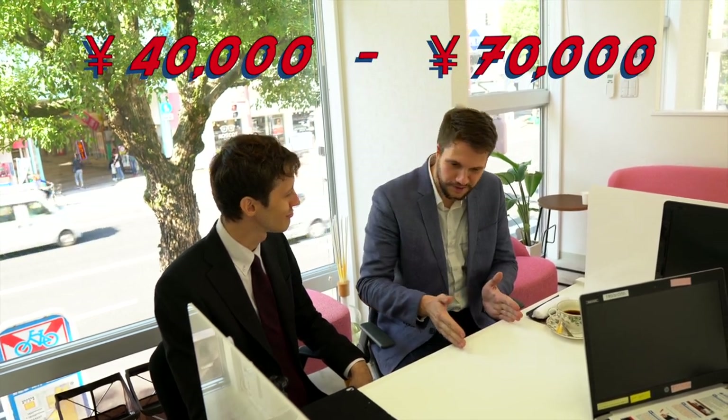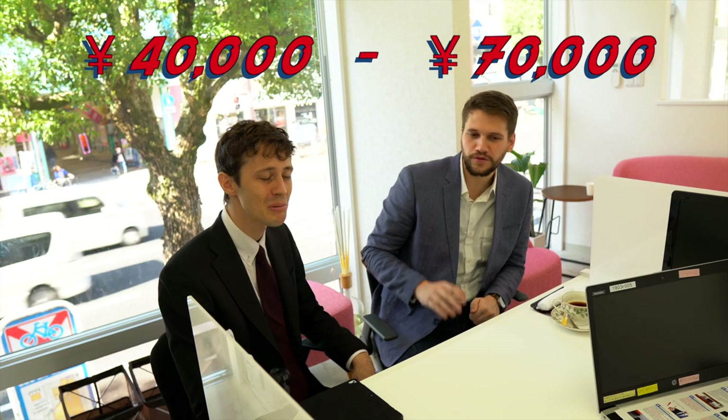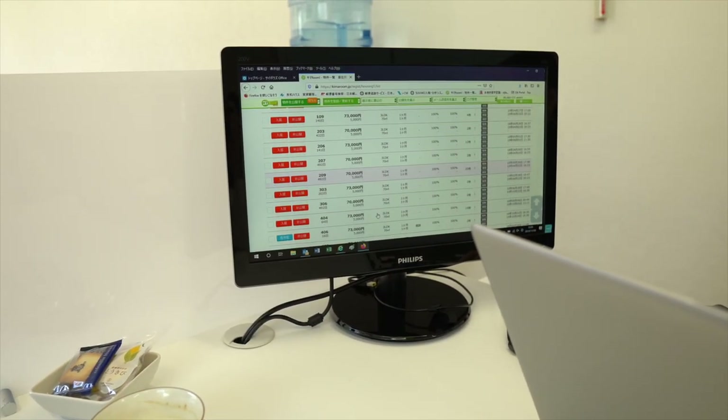When do you think you'd like to move into your property? Maybe about a month, around the end of December. What kind of rent would you be looking at? Monthly, maybe around 40,000 to 70,000 yen — cheaper is always fine, of course. We have a lot more questions we can go into, but let's take a look and see what we can find on the computer.